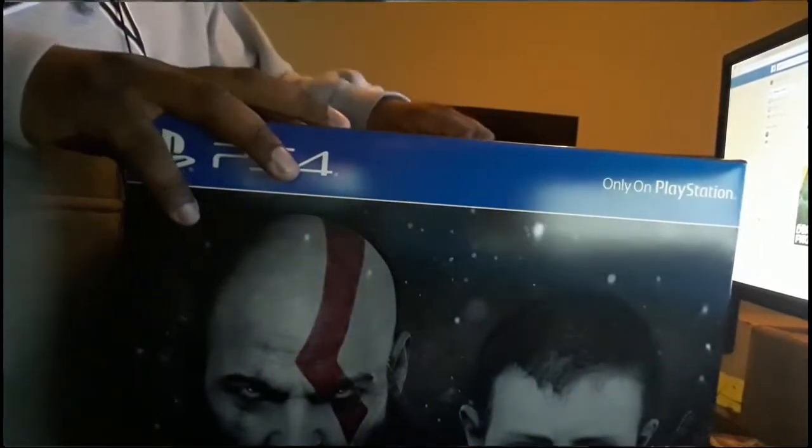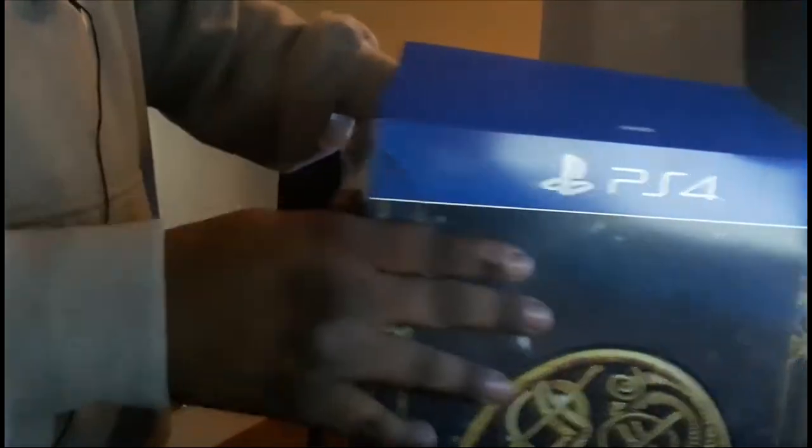Alright, got the tape off. I don't really care about the outer package — just want to rip it. Not keeping that. There's some box inside the box.